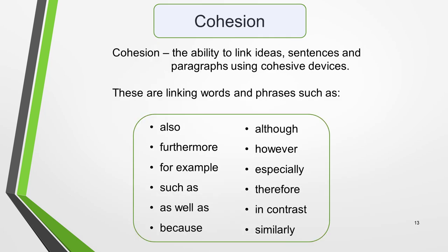Cohesion, on the other hand, refers to your ability to link ideas, sentences and paragraphs using cohesive devices. These are linking words and phrases such as: also, furthermore, for example, such as, as well as, because, although, however, especially, therefore, in contrast, similarly.